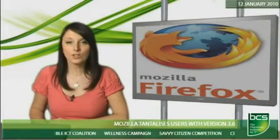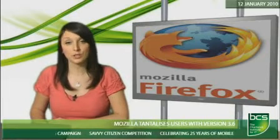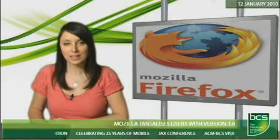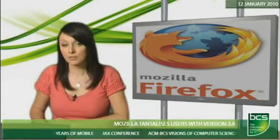More than 100 bugs have been patched in the latest test version of the browser, and it comes loaded with Personas, allowing surfers to change Firefox's appearance at the click of a mouse. Mozilla has also tweaked how third-party software bolts itself onto Firefox to make the browser more secure.